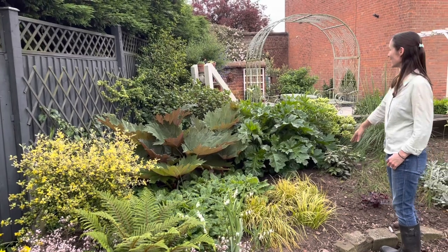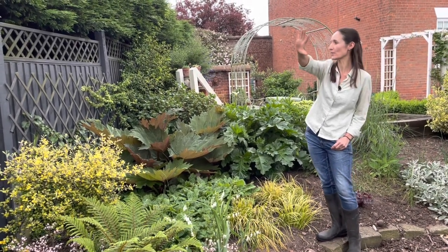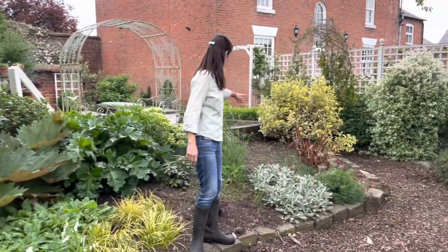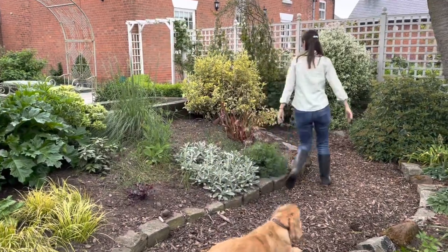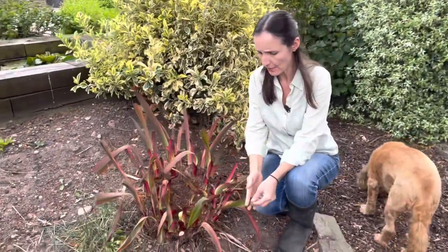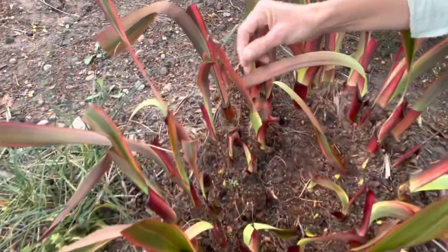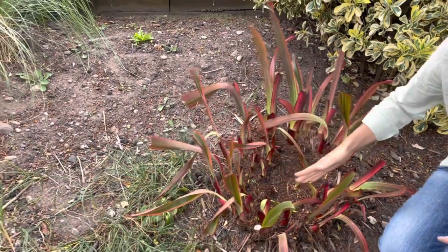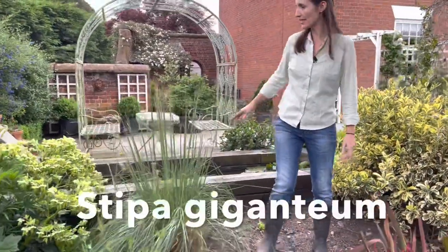We've got the grasses, bear's breeches, gunnera, and the acanthus on the back fence is doing quite well. We've also got a climbing hydrangea which is finally doing something. There's a big gap here where we cut back a very large phormium, but you can see it's starting to regrow. Some cut leaves have that blunt end, but loads of lovely new pointy ones are coming through in the middle — definitely recommend doing that. There's lots of new growth; perhaps in hindsight we could have split it and produced another plant. There are some weeds here that I haven't quite got to yet.